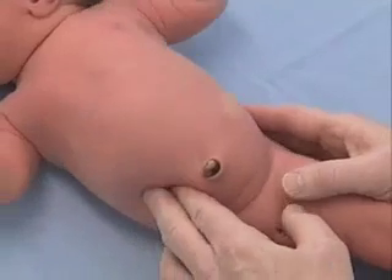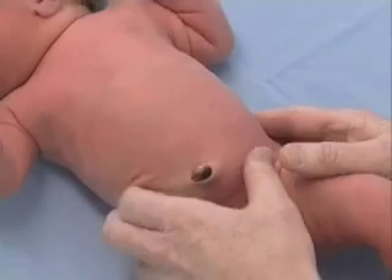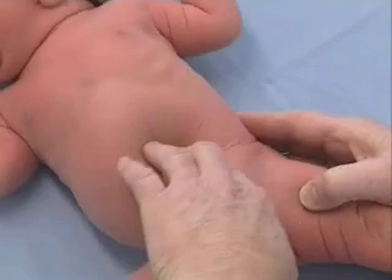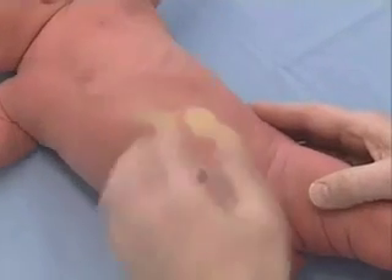And then I'm going to see if there is anything here that should not be here. There could be an enlargement of the kidney, or very rarely babies could be born with tumors in the belly. There is no evidence of anything like that.